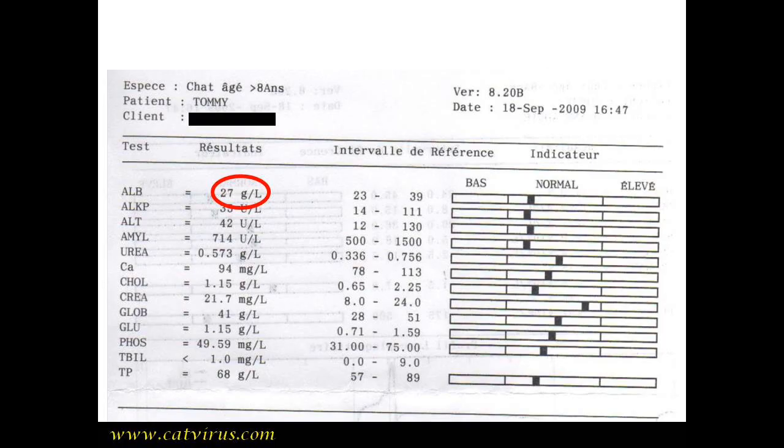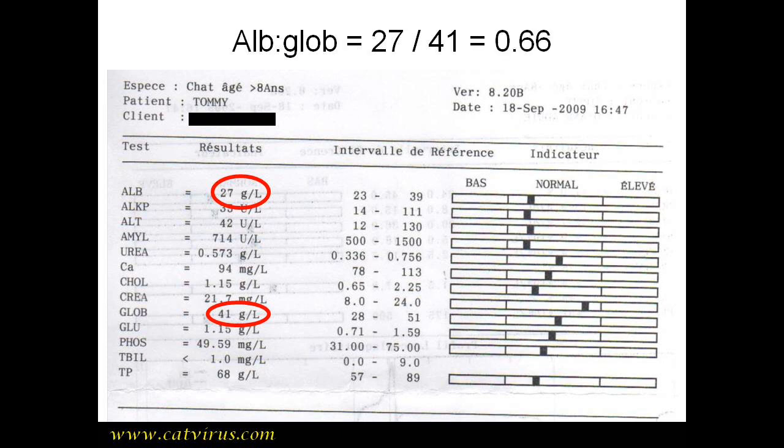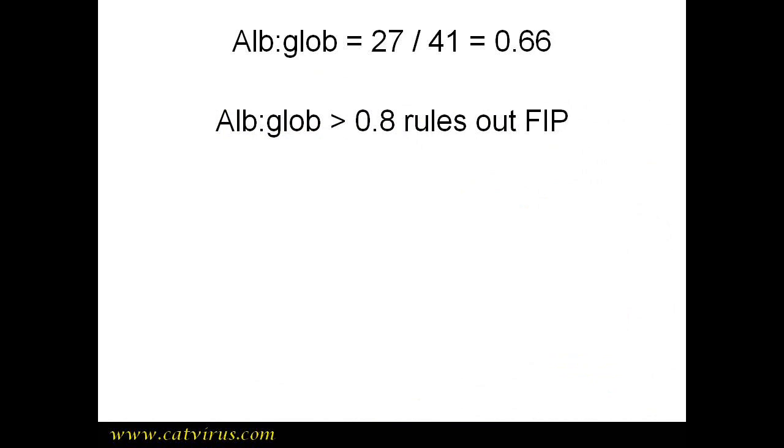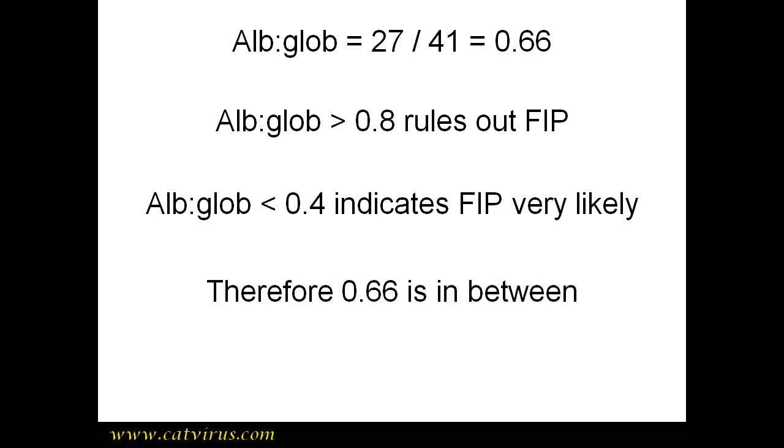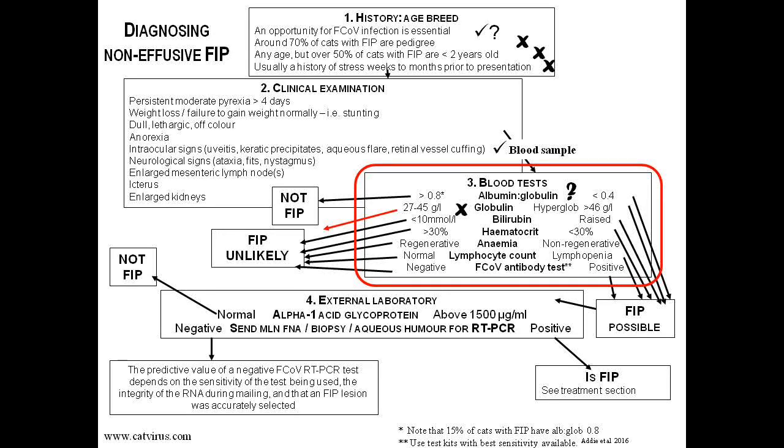To obtain the albumin-to-globulin ratio, you divide the albumin by the globulin: 27 over 41, which gives 0.66. This is somewhere in the middle. If it had been over 0.8 that would have ruled out FIP conclusively, and under 0.4 would have been highly indicative of FIP. So we'll put a question mark next to that part of the algorithm.